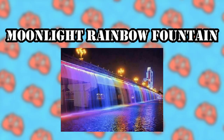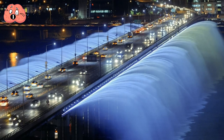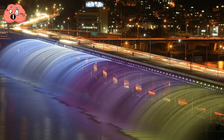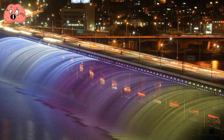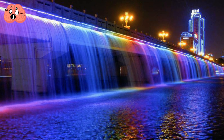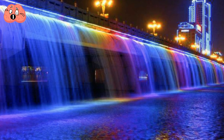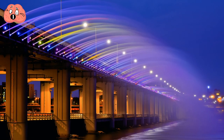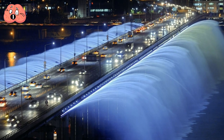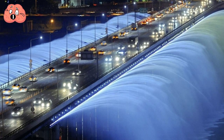Number 1: Moonlight Rainbow Fountain. The Banpo Bridge is a major bustling bridge in Seoul, South Korea, connecting the Seocho and Yongsan districts. On special occasions, the bridge transforms into the Moonlight Rainbow Fountain — the longest-known fountain in the world. It gets its name from a colorful array of 10,000 LED nozzles that light up jet streams crossing the entire length of the bridge. While it doesn't showcase artistic structures or dancing water jets, it helps the city boast its eco-friendliness, which ironically involves pumping 190 tons of water regularly into the river below.